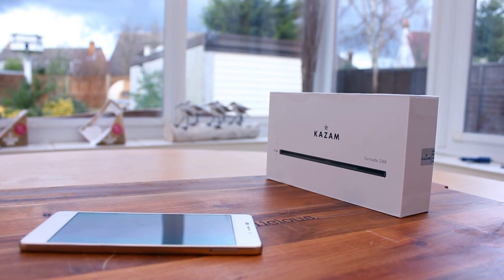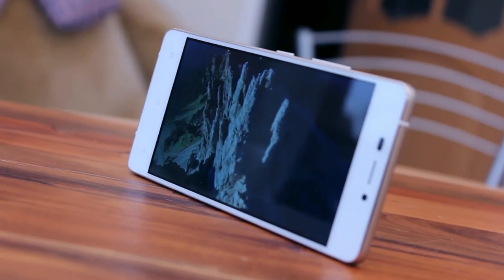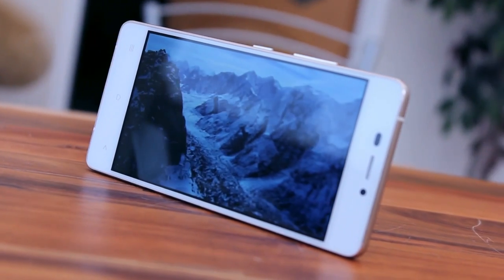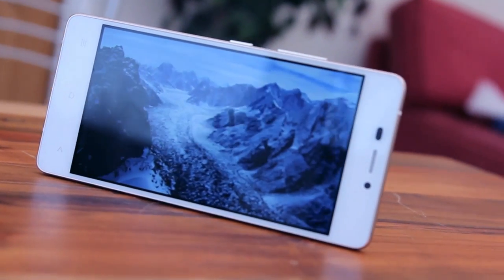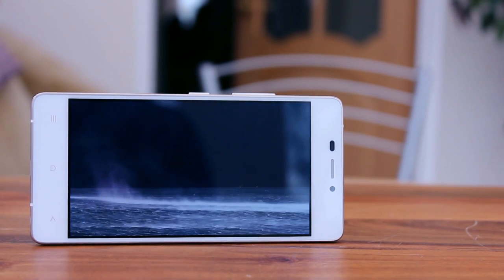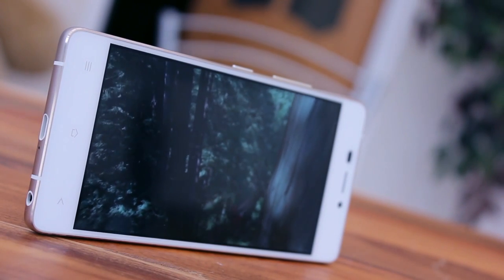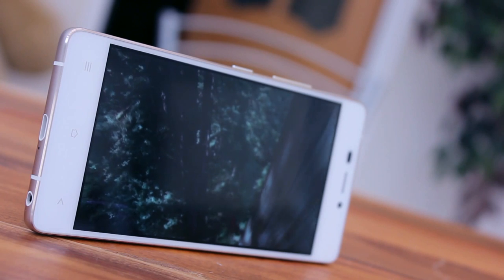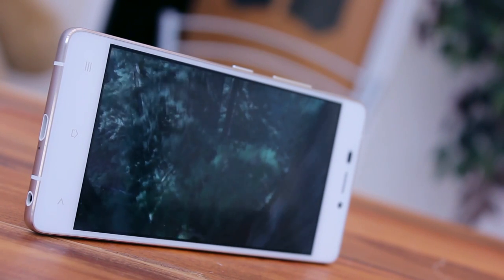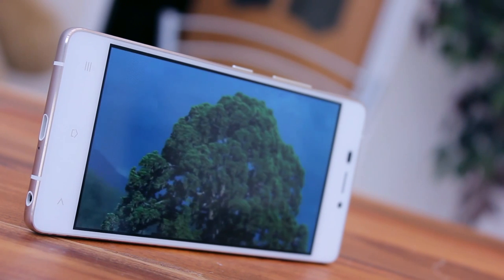The 2,050mAh battery is built into the device and is not user removable. At less than 96 grams, the Tornado is noticeably lighter compared to other handsets. The 348 has a screen resolution of 1280x720 rather than the more desirable 1920x1080, but do not let this put you off. Sony have had great success with the Z1 and Z3 Compact at lower resolutions, so there is no particular reason why Kazaam could not enjoy the same. Being an AMOLED panel, it is crisp and sharp with good colours and certainly looks appealing to the eye. The lower resolution also drains less power, meaning longer time away from a fixed power source.